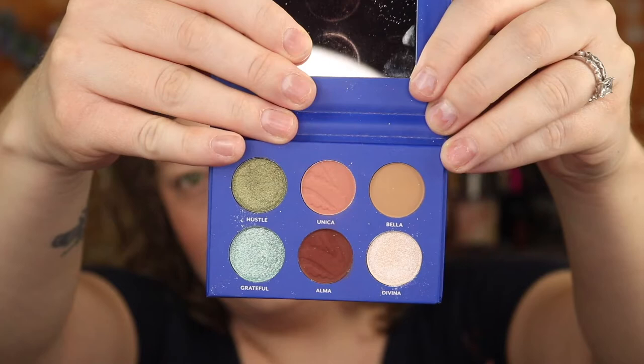Tres Luce Beauty. This is a new brand on the Ulta Beauty website. It is an independent brand owned by Becky G. Here is one of her little six pan eyeshadow palettes. I received this one in a BoxyCharm and I absolutely fell in love with how compact it is and the color story inside. So I wanted to show you guys and tell you more about this indie brand.